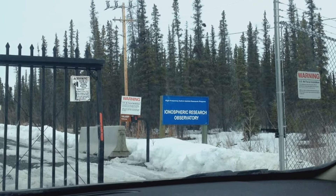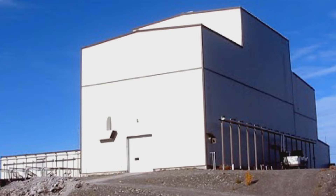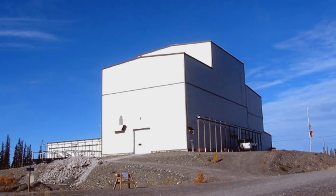It's an instrument that allows us to make small changes to the ionosphere, and then we can measure the response of the ionosphere and upper atmosphere to the changes that HAARP is making.